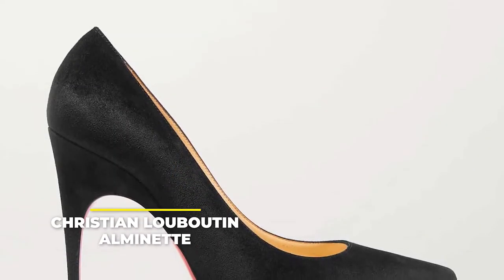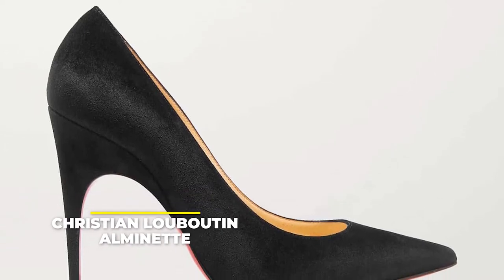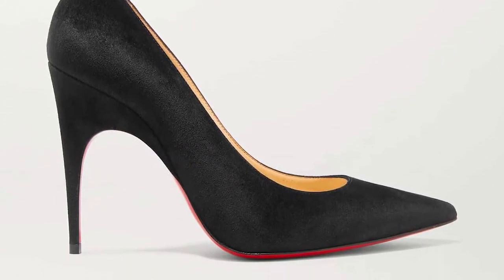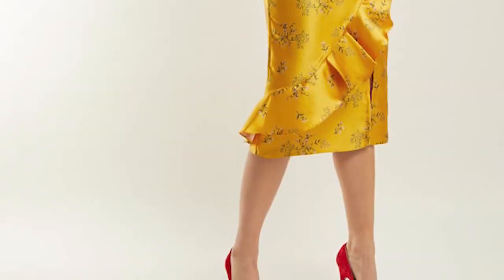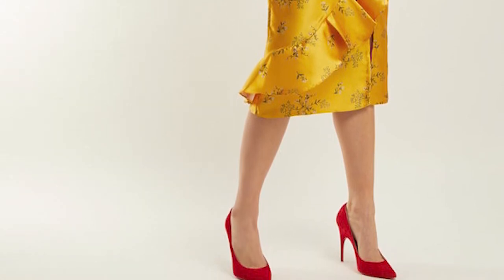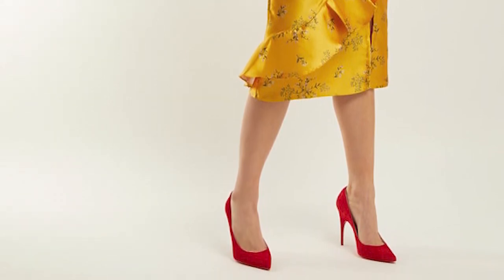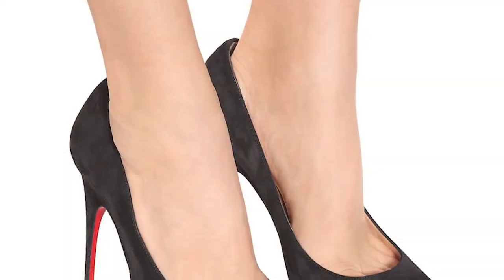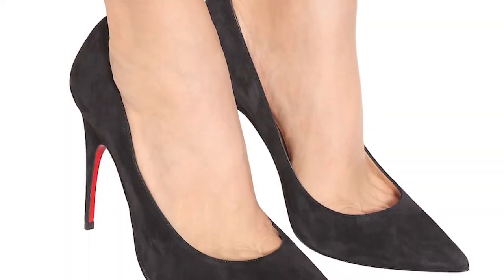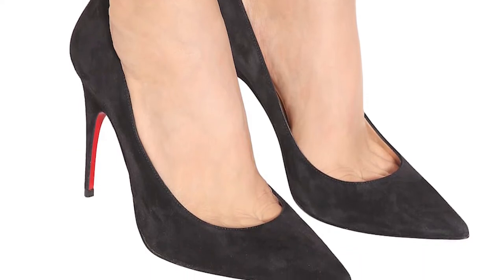Number 8: the Christian Louboutin Almanette. Luxury at its best, these gorgeous heels are going to make any outfit stand out. Made from the best quality suede and crafted in Italy, these 100mm heels are a work of art. You can easily pair them with a fancy dress, or even elevate your denim or blazer look. You will be the most stylish person in any room, and people will be sure to notice the red sole Louboutin is famous for while you're walking.